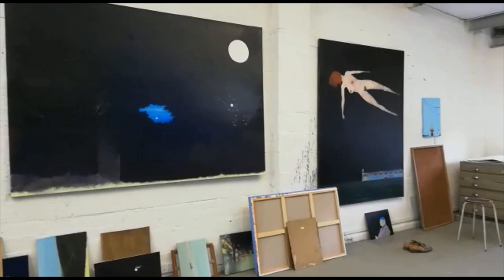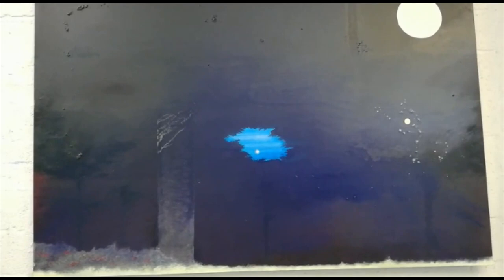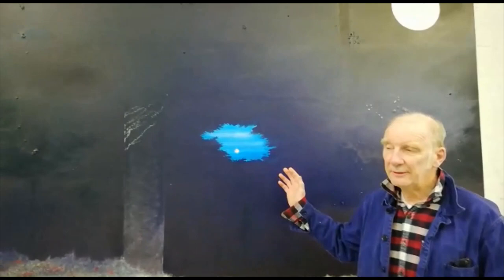The last picture I'm going to talk about in this programme is a painting of a flyover. I have done quite a lot of pictures of moons in recent years, and this is one of them. The series is called The Lunatic Series.